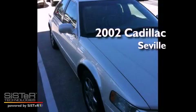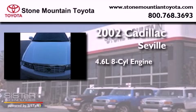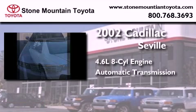This is a 2002 Cadillac Seville. It features a 4.6-liter, eight-cylinder engine and an automatic transmission.